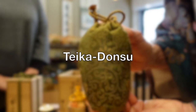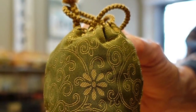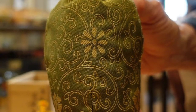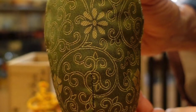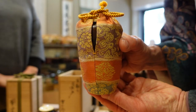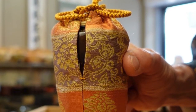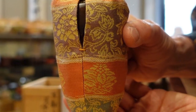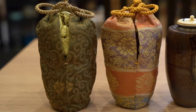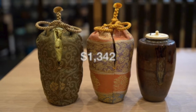One shifuku is named Teika Donsu. This particular pattern is assumed to have been introduced to Japan from China during the Ming Dynasty, and is said to be named after the famous poet Teika who loved kimono with the same pattern. Donsu is the name of a textile made with certain weaving techniques. The other shifuku is named Danori Botan — botan is a type of flower and danori means laying different patterns in tiers. You can use either shifuku according to the theme of your tea gathering. This chaire is priced at 160,000 yen including tax, which is about $1,342.